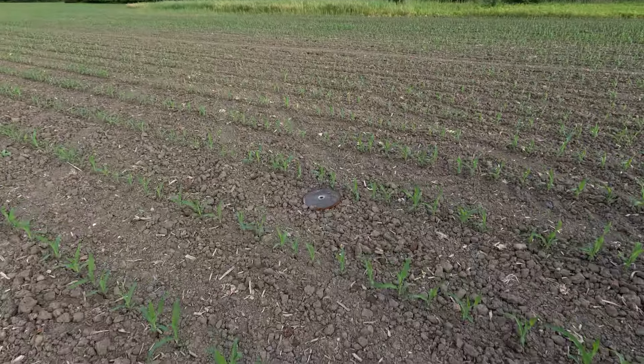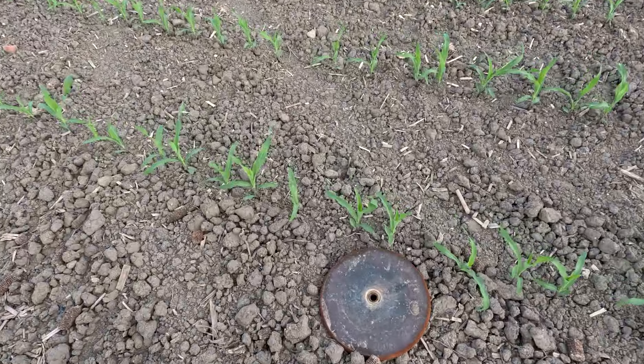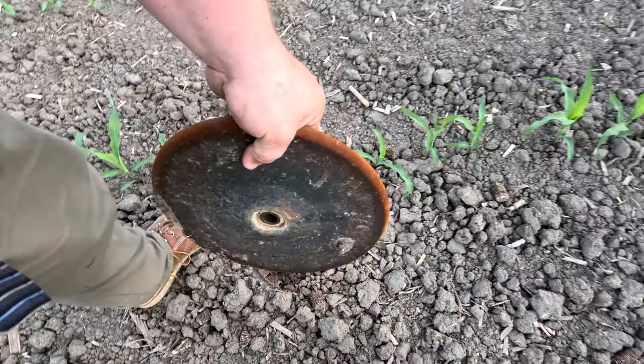This field looks pretty darn good — I'm actually really impressed. If this was tiled it would be even better. It's super weird seeing a cornfield planted with straight rows. That's our field — look how impressive that is. Dad did a great job.